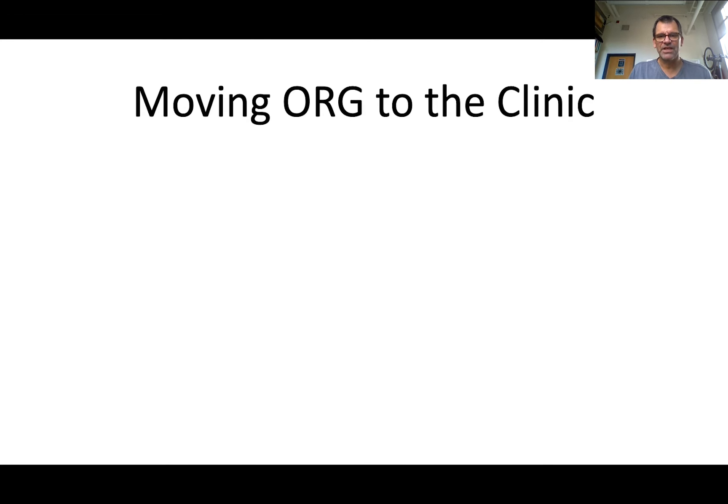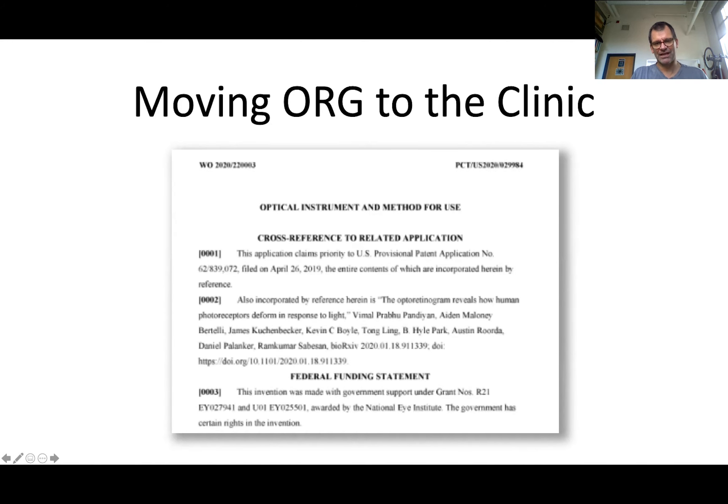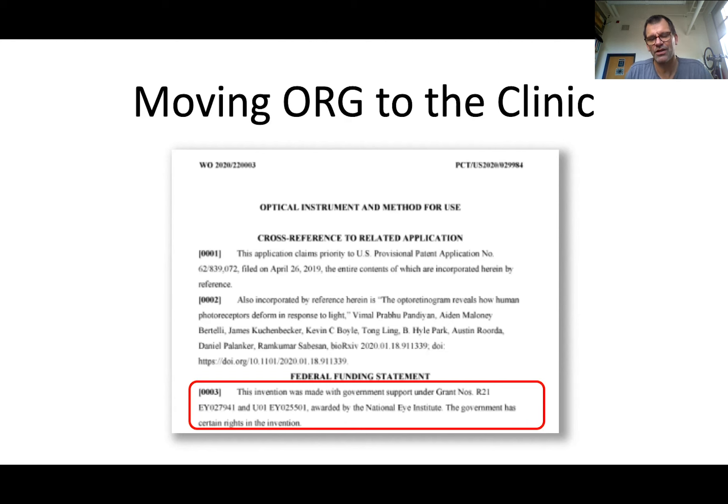Our aim was to develop technology specifically for the human eye, which we have shown and continue to work on. Now I want to discuss the prospects of translating this technology to the clinic. Over my career, I've learned that systems with adaptive optics, scanning, eye tracking, etc., are large, expensive, and cumbersome, making translation into routine clinical use a real challenge. But one of the most encouraging outcomes of this project was when Ram Sabesin demonstrated that he could measure ORGs in a non-adaptive optics line-scanning system — technology that by comparison is relatively simple, compact, cheap, and robust. He and Daniel Polanker have filed a patent for the technique, and patents are an important first step toward commercialization and dissemination of the technology.